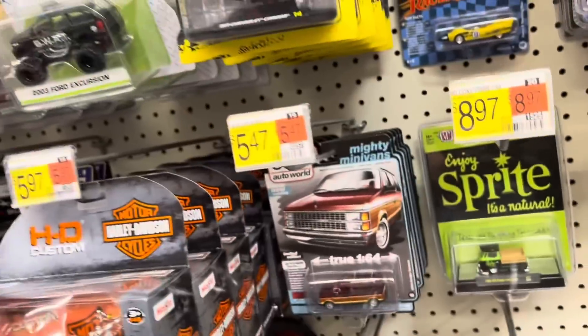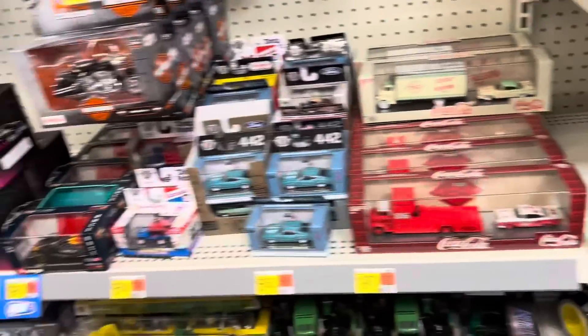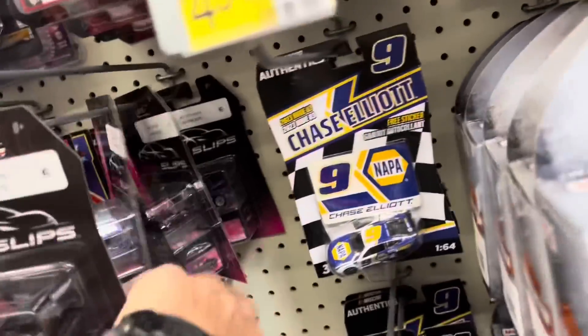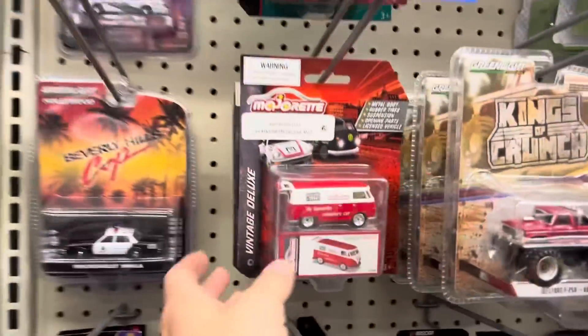Those are all regular. No new M2s, no new pink slips. I'm seeing a pattern here - not a whole lot of new anything.